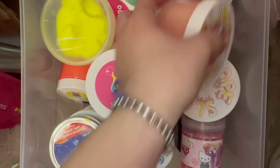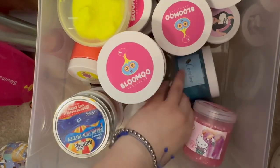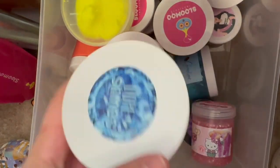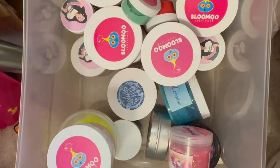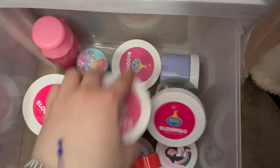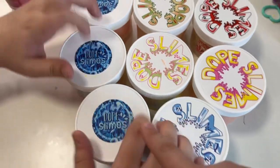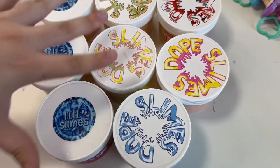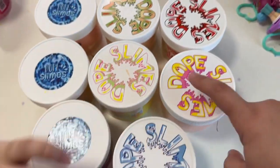Without further delay, let's get into this video. Here is one, two, three, four — this is their old logo — five, six, seven, eight. We have some old packaging here too. We literally love Dope Slimes. Ready to count? One, two, three, four, five, six, seven, eight.